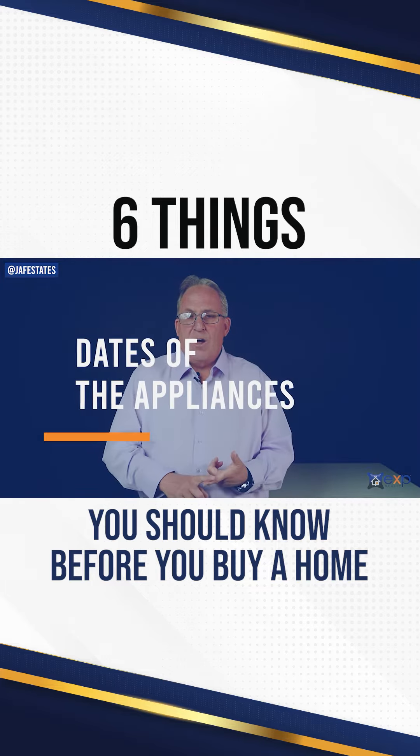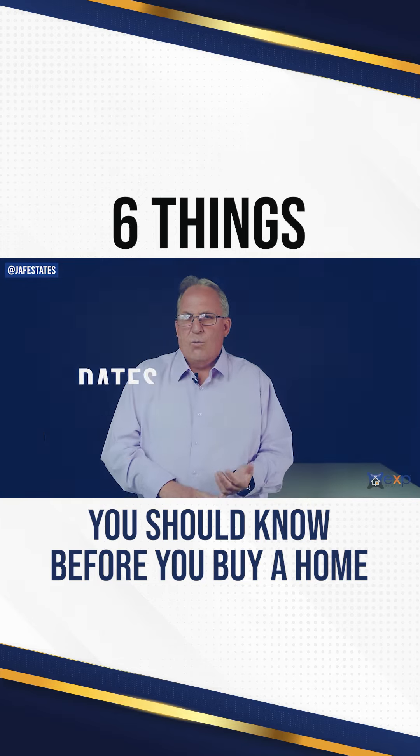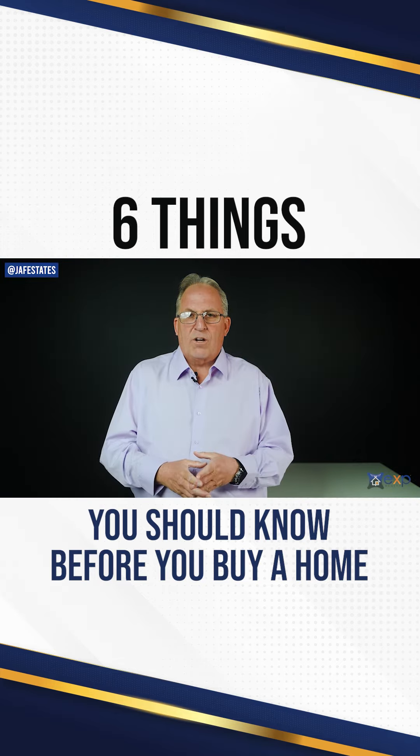Check on the date of your major appliances — your refrigerator, stove, dishwasher, washer and dryer. Make sure they're all in working order.